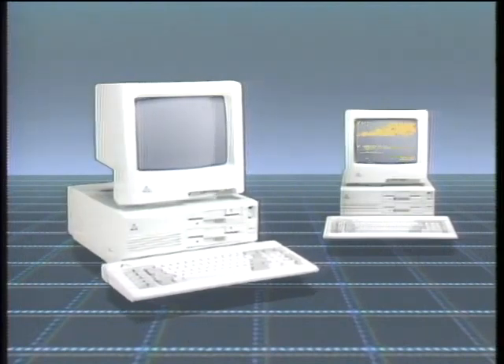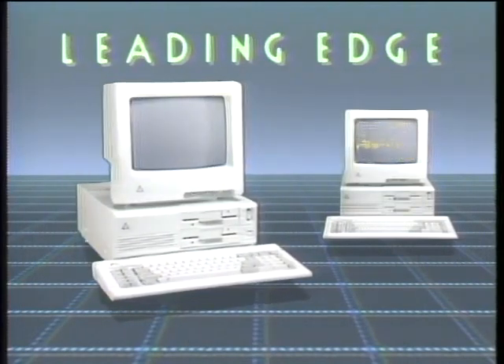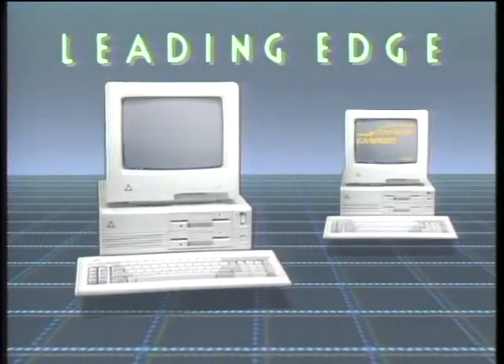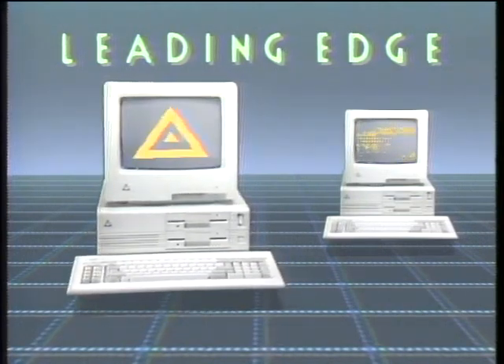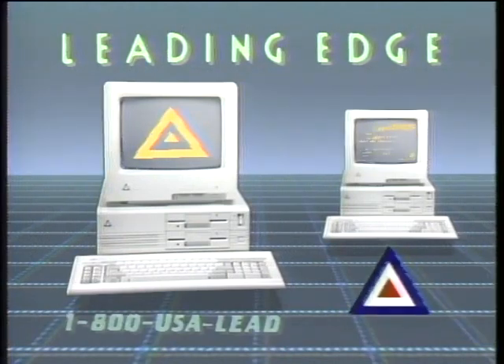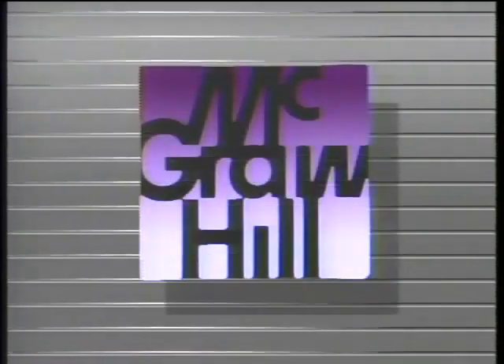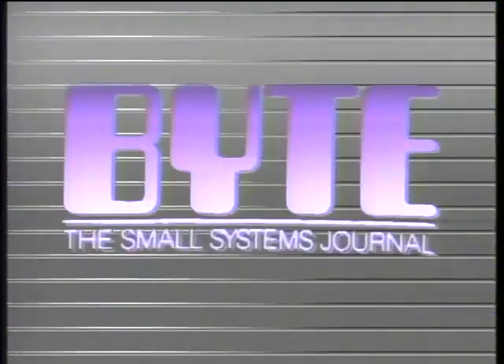The Computer Chronicles is made possible by Leading Edge, makers of IBM-compatible computer systems, including Lotus look-alike spreadsheet, word processing with spelling correction, communication software, and Hayes-compatible 1200-baud modem — Leading Edge, with over 1,000 service centers nationwide. Additional funding is provided by McGraw-Hill, publishers of Byte. Byte's detailed technical articles on new hardware, software, and languages cover developments in computer technology worldwide.